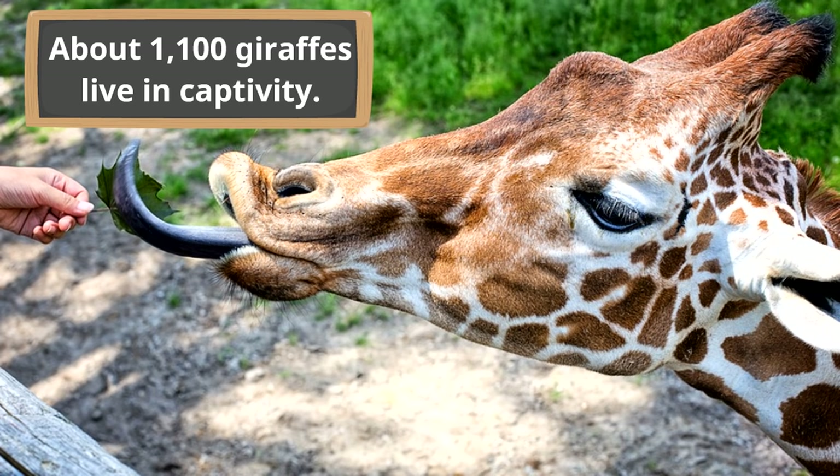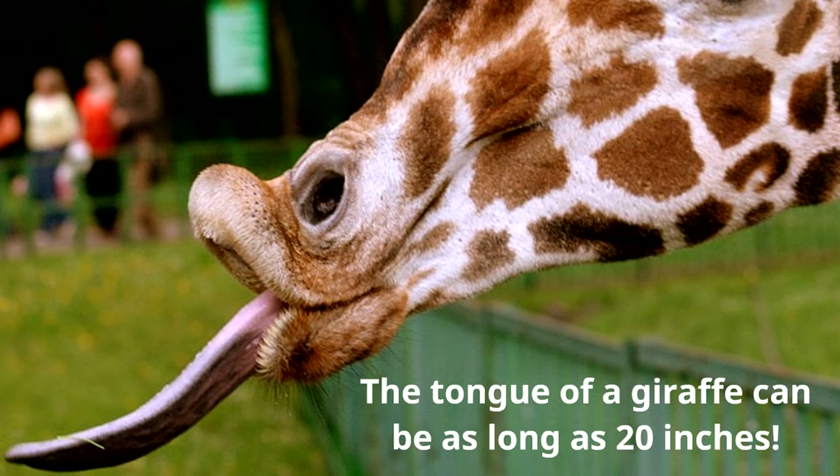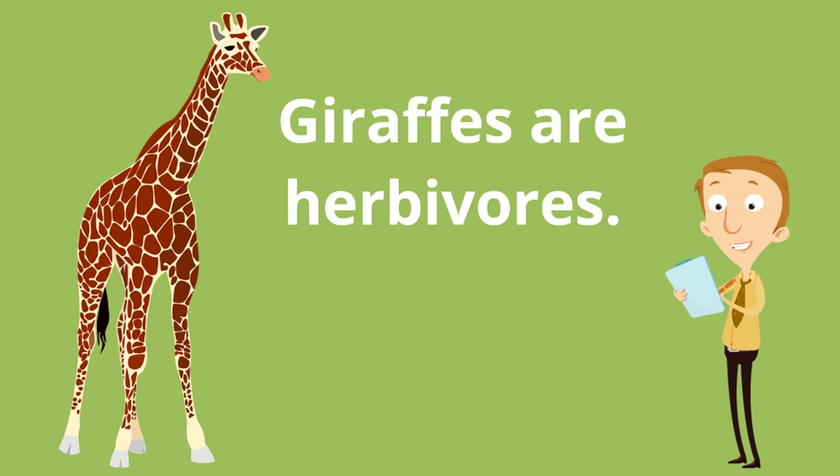Do you see how long this giraffe's tongue is? The tongue of a giraffe can be as long as 20 inches, which is perfect for grabbing food out of tall trees. Speaking of what giraffes eat, giraffes are herbivores — herbivores are animals that just eat plants. Giraffes are herbivores; they only eat plants and they don't eat other animals.